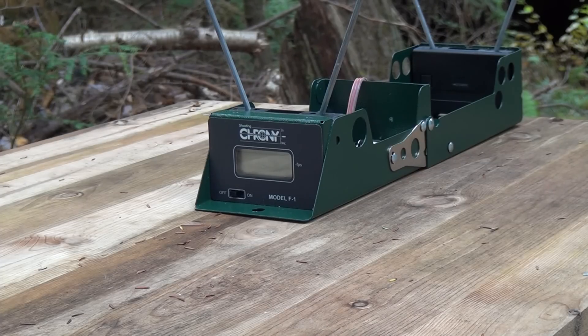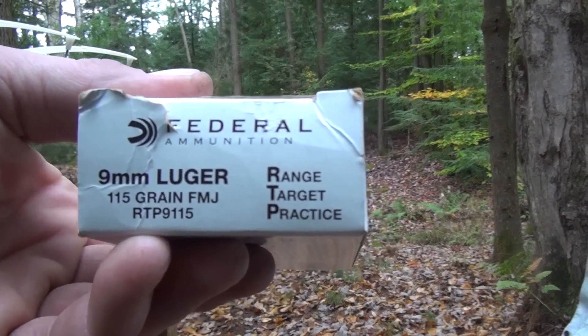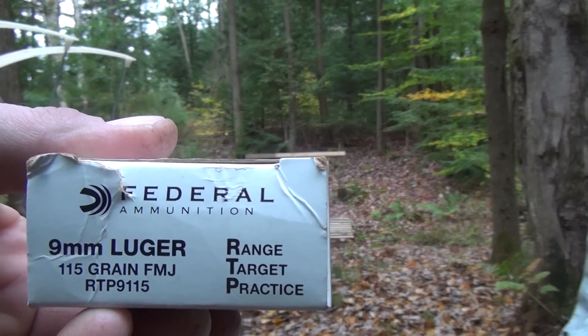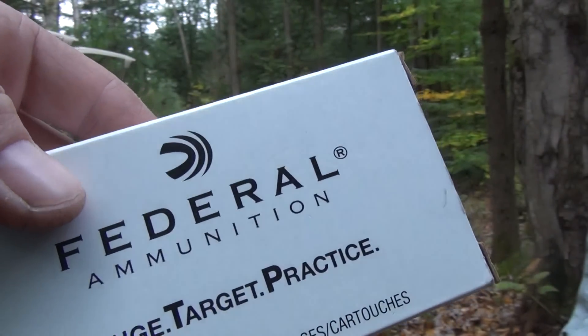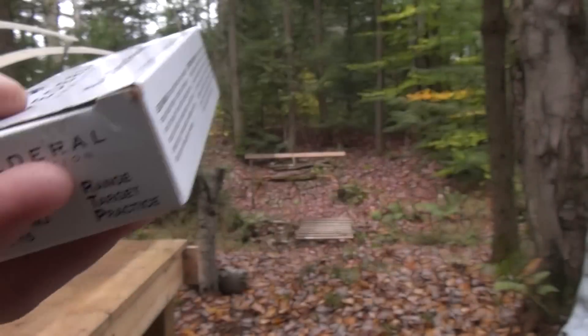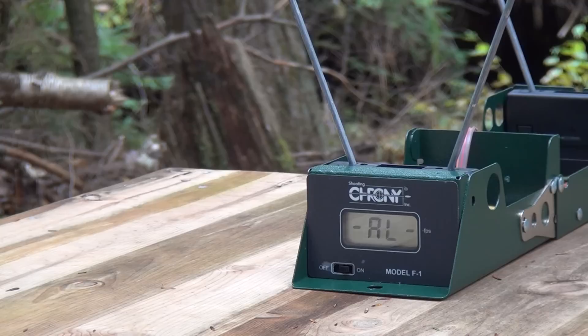We're gonna use a two and three-quarter inch barrel, which is very short, a five and a quarter inch, which is a long pistol barrel, and a 16 and a half inch, which is a carbine barrel. We'll find out the actual FPS, transfer it into foot-pounds, and find out the actual power differences. For ammo, we're testing some regular Federal white box 9mm 115 grain full metal jacket — just regular range and target ammo, not hot stuff. But it will still show us the difference between the different barrel lengths.